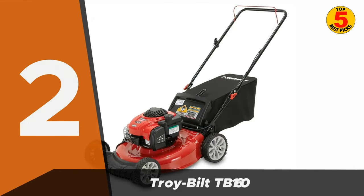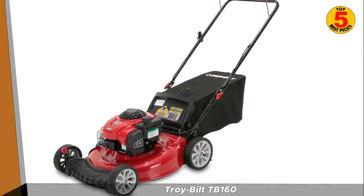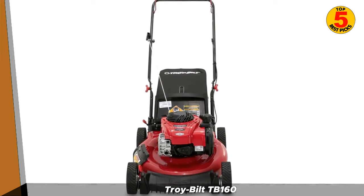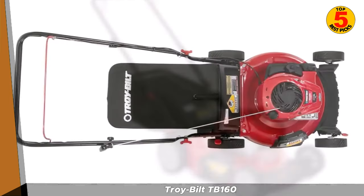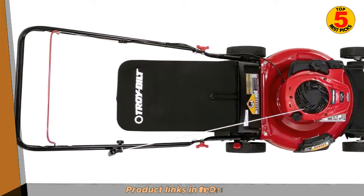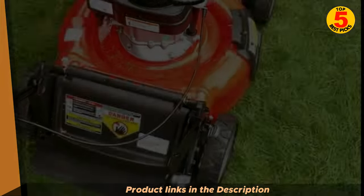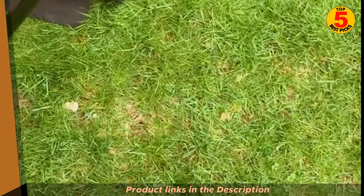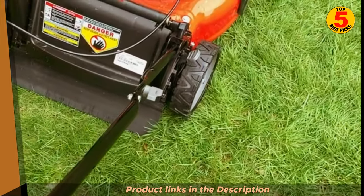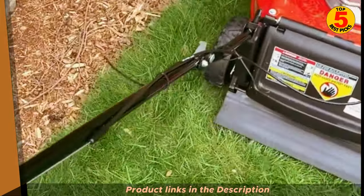In second place, we have the Troybilt TB160. The Troybilt TB160 is a gas-powered push lawn mower designed for homeowners with small to medium-sized lawns. It features a 160 cubic centimeters Honda engine, which provides plenty of power to cut through thick grass and other vegetation. The mower also has a 21-inch cutting deck made from high-quality steel, designed to provide a precise and even cut every time. The TB160 also features Troybilt's tri-action cutting system, which includes a rake bumper, symmetrical deck, and specialized blade for improved mulching, bagging, and side discharge capabilities. The mower also has a 1.9-bushel grass catcher, which is easy to attach and detach, making it easy to switch between bagging and mulching modes.